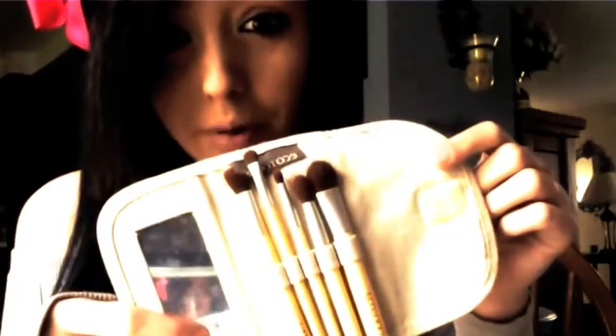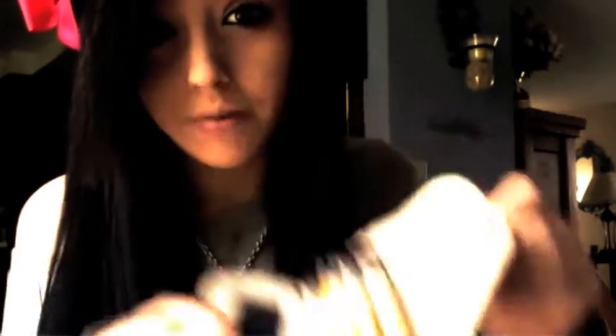I have my little brushes, like a face brush. I have EcoTools brushes. I really like them — they look really good.